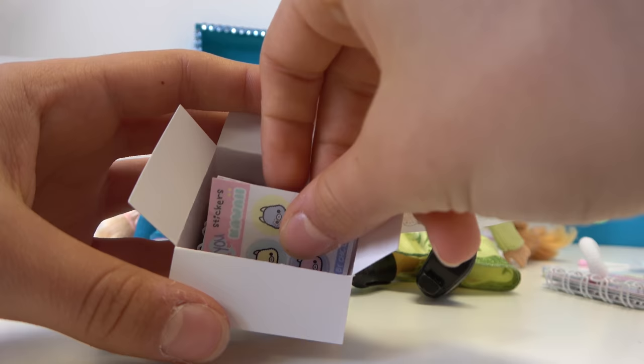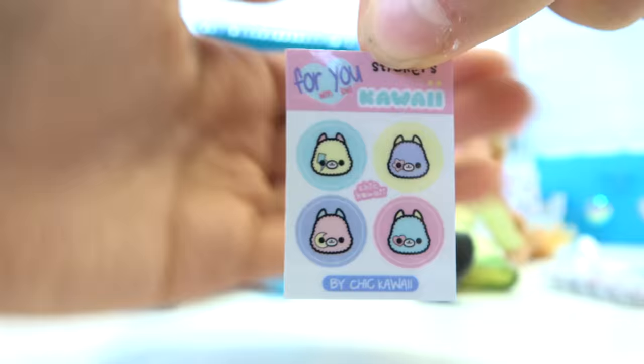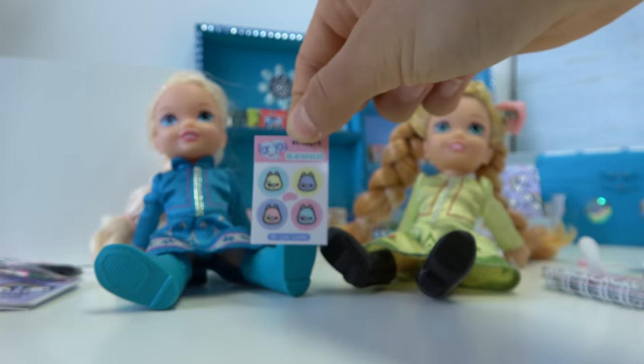I'll get the next thing, which is a really adorable sticker sheet! I love it! Just look at it — it has llamas and it's really cute!